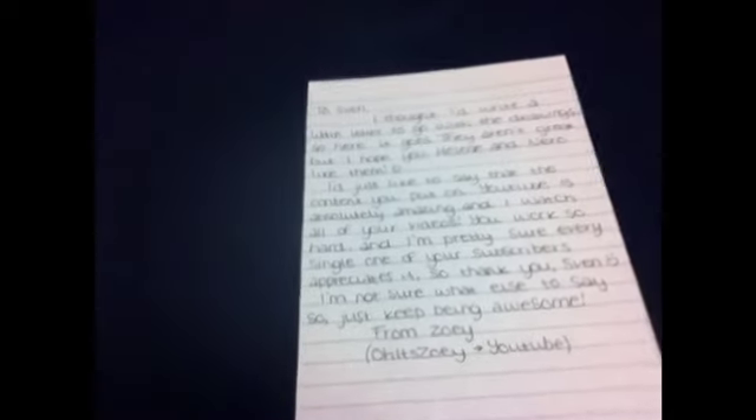To Sven. I thought I'd write a little letter to go with the drawings, so here it goes. I'm not going to do a voice because I know she's a girl — her name is Zoe — and I don't want to accidentally not sound like her. I mean, I'm a brilliant voice actor — we all know that, can't you remember from the Path of Exile series? But I'm not going to do it in this. They aren't great, but I hope you, Helene and Nero like them. Smiley face. They are great and we love them — Nero especially.